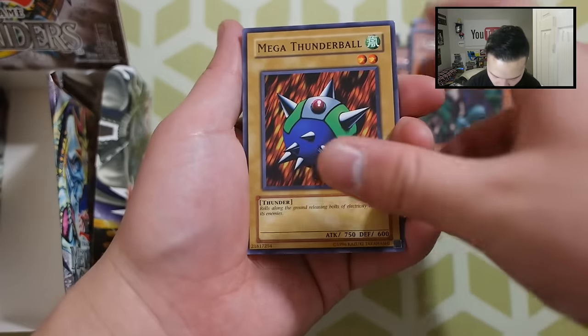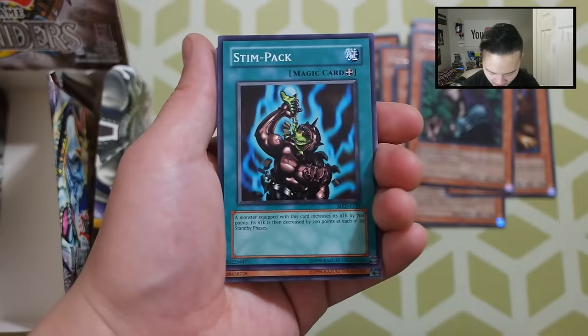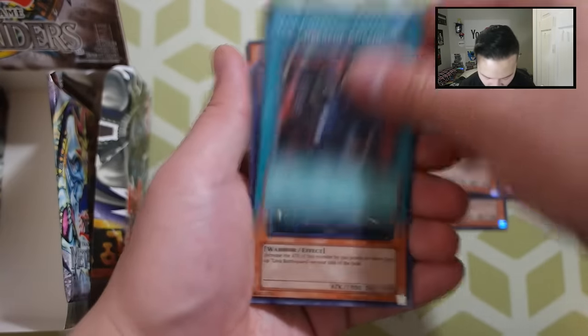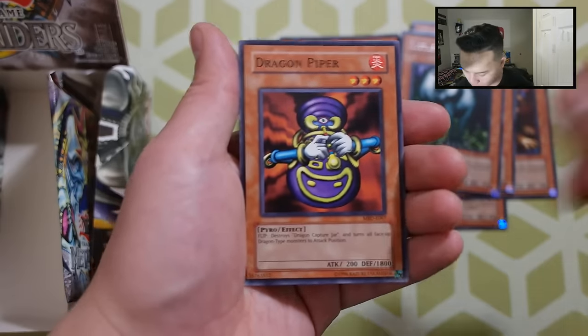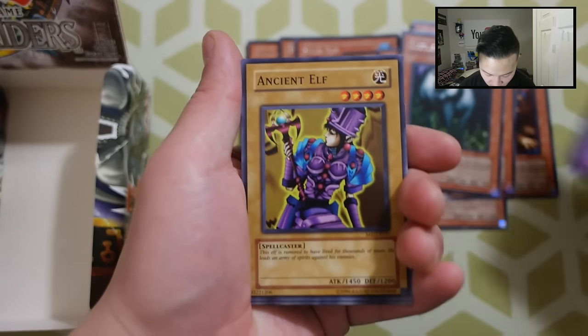How many foils can we get out of this? These packs are relatively hard to open. Next pack: Mega Thunderball, Blast Juggler — the original Damage Juggler — Kaminari Attack, Stimpak, Little Chimera, the Cheerful Coffin, Swamp Battle Guard, Illusionist Faceless Mage, and a Dragon Piper. Let's go to the last pack on the right side. Hopefully we get one more foil at least. Bottom Dweller, Thunder Dragon — really good — Deep Sea Shark, Ancient Elf.